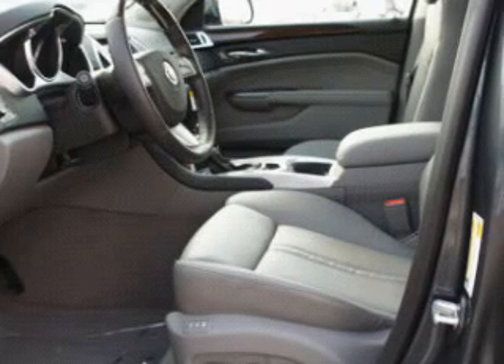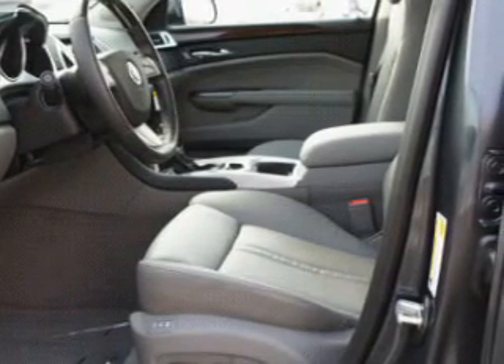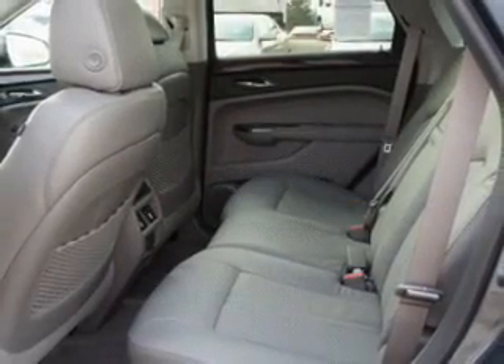Treat yourself to the splendor of a premium sound system. The anti-lock braking system will keep you safe on the road. Indulge in the comfort of heated seats. Let the outside in with a power sunroof, and memory settings make for a more comfortable ride.